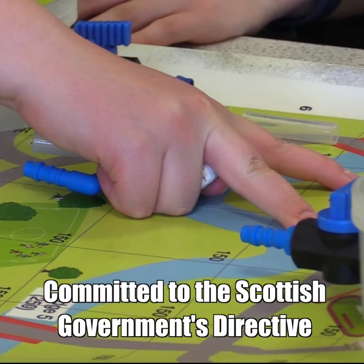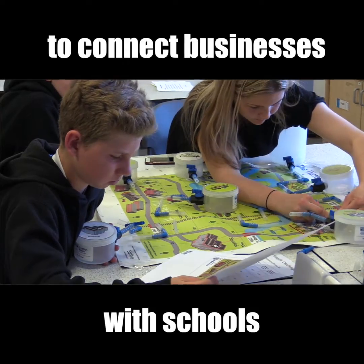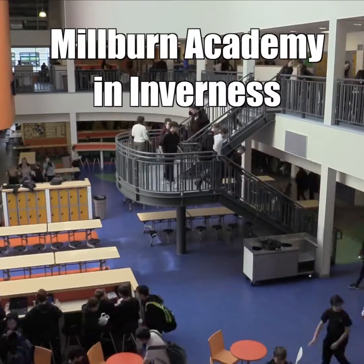Scottish Water is committed to the Scottish Government's directive to connect businesses with schools in local regions, so we are looking to develop partnerships across the country. We are developing our current partnership in Inverness with Milburn Academy.